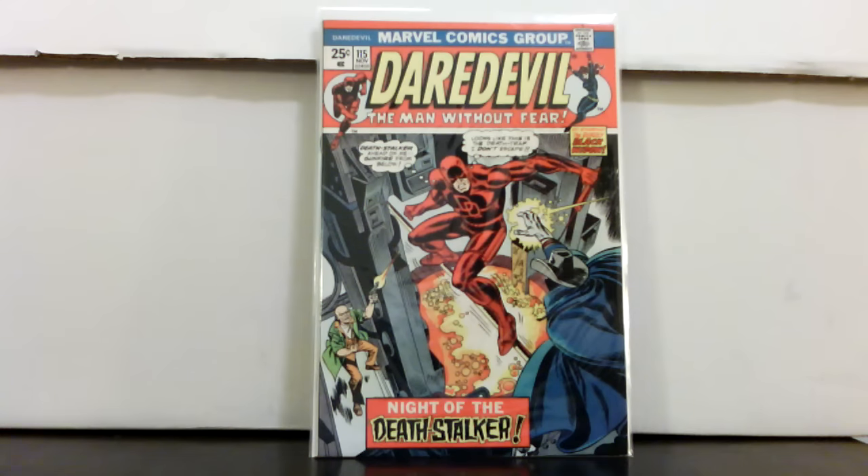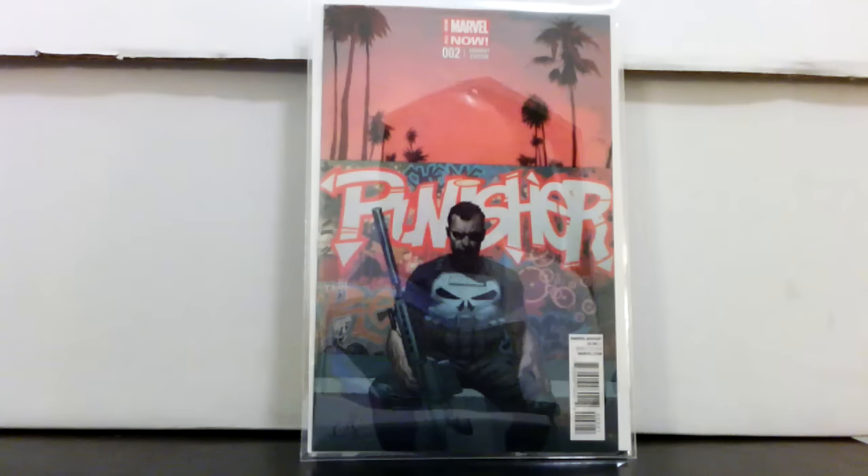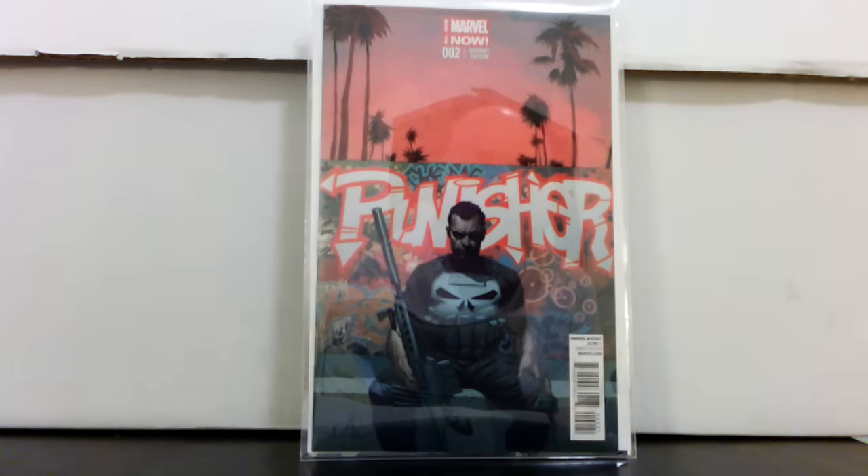Daredevil 115 has an ad for Hulk 181 and it's one of the like five books that have it — sometimes people like them for that. But this was the absolute steal of the day.